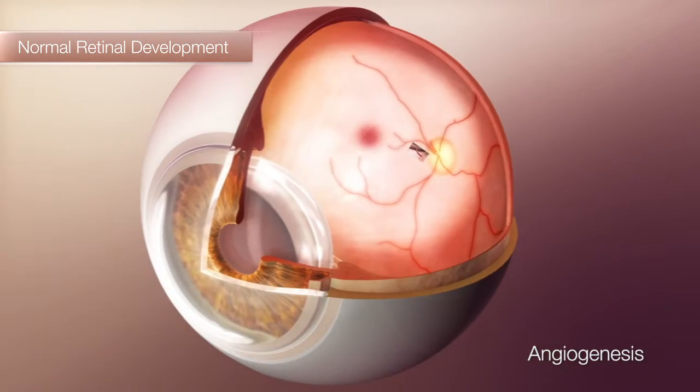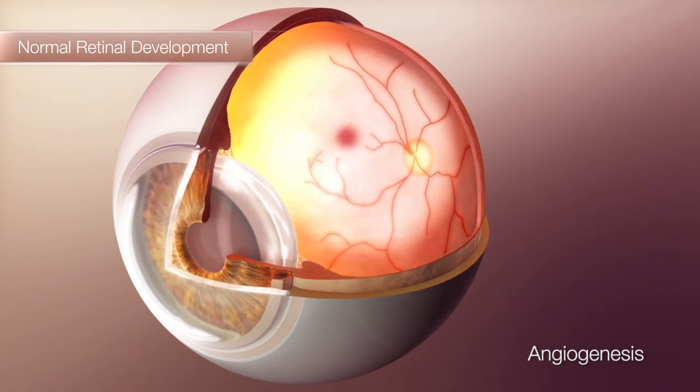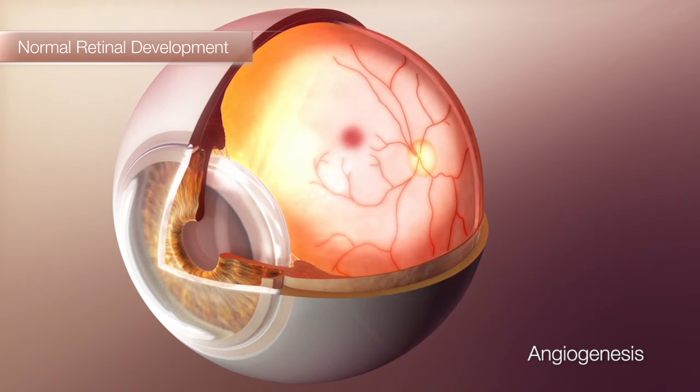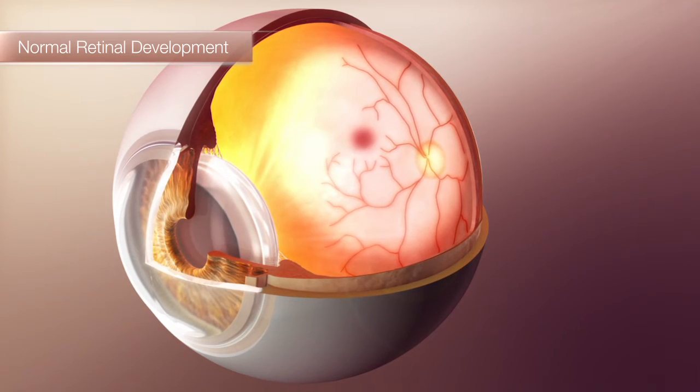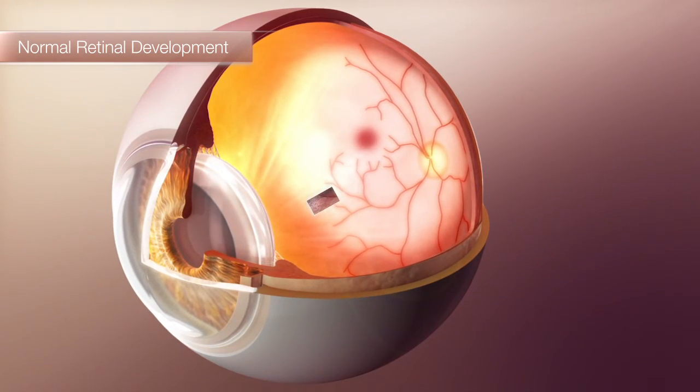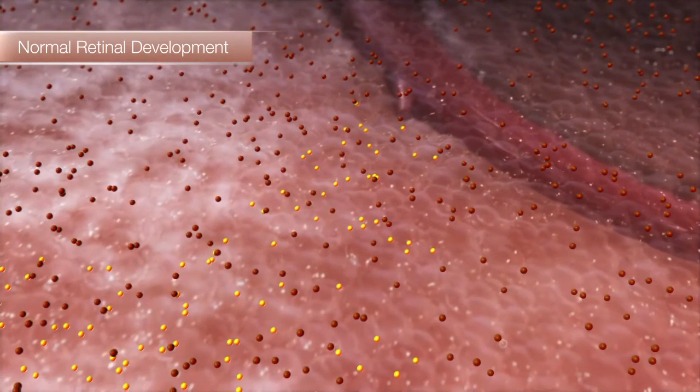Importantly, this angiogenesis is stimulated by physiologic hypoxia. As metabolic demand exceeds current oxygen supply, hypoxia-stimulated growth factors are secreted by the avascular retina in order to stimulate new vessel formation.